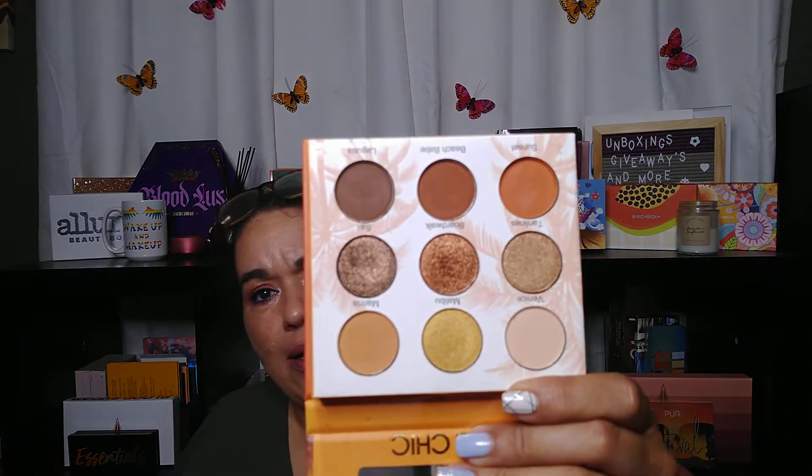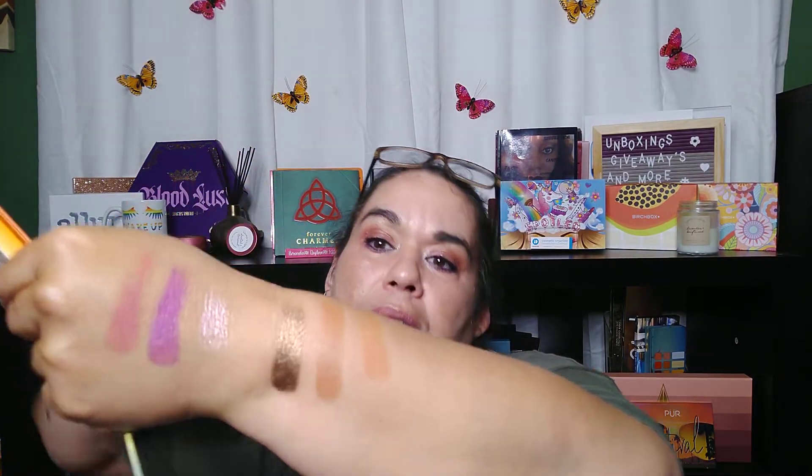This one is the Cali by Beauty Creations. This one is also going in for a giveaway. I also did a Get Ready With Me and used this palette — these feel like butter, they are just so soft. I also wound up getting an extra palette of this so I could put it in my 500 subscriber giveaway, where everybody will have an option of two of four palettes to pick from.